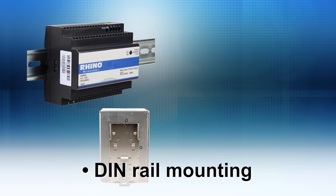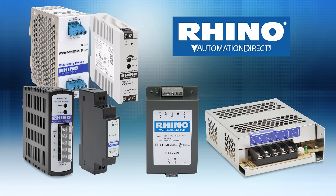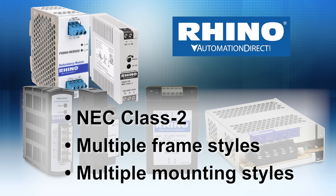We carry power supplies with DIN rail mounting or panel mounting options. We offer Rhino basic functional power supplies with NEC Class 2 and several frame and mounting styles.